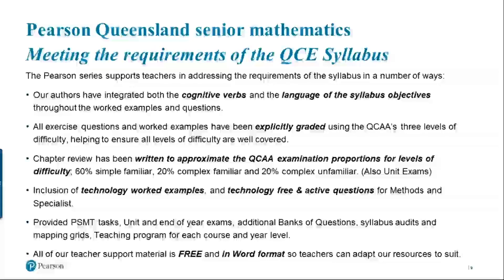Throughout Methods and Specialists, we've integrated technology worked examples and have designated technology-free and technology-active questions — students need to know when to use technology and when not to. We will be providing you with problem-solving and modelling tasks, end-of-unit exams, additional question banks, syllabus audits, mapping grids, and teaching programs — all free if you adopt our series and in Word format so you can adapt them.